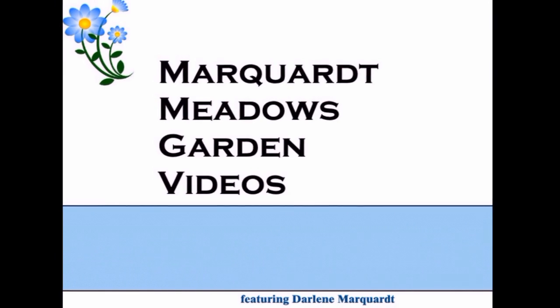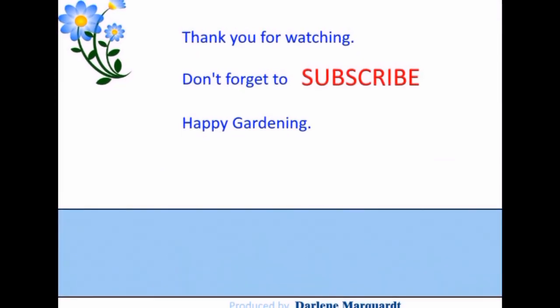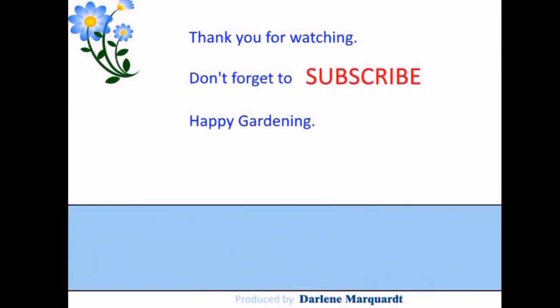Darlene here from Darlene's Garden at Mark Woodmenos in Athena, Oregon, coming to you on this Sunday afternoon — sorry about that. Let's get on with the video.